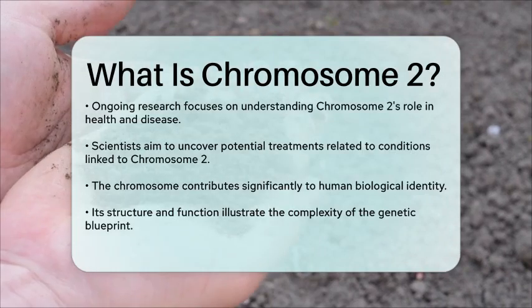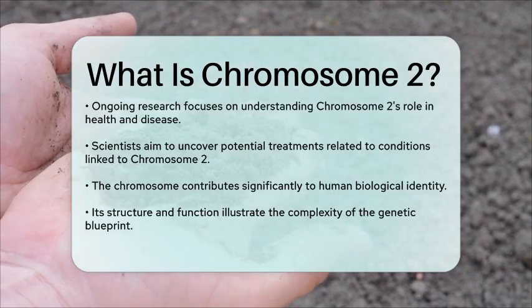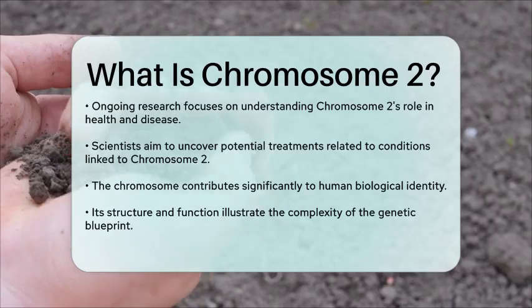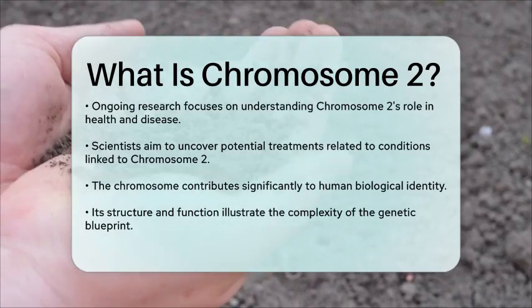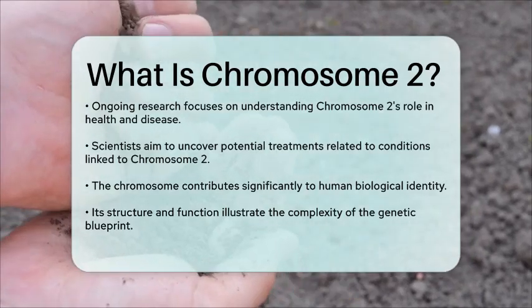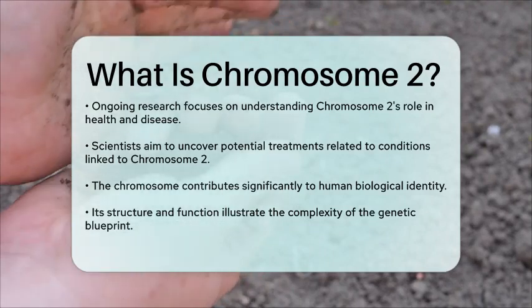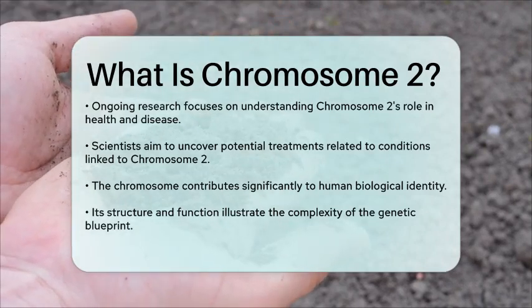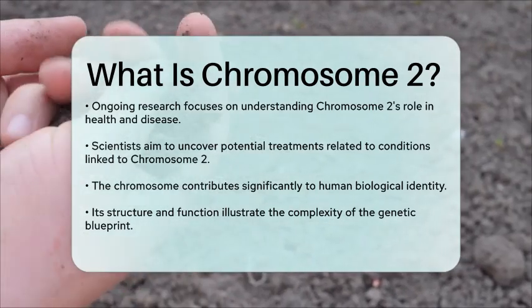Overall, chromosome 2 serves as a critical component of human genetics, contributing to our biological identity and influencing our health. Its complex structure and function highlight the intricate nature of our genetic blueprint and the ongoing research that seeks to unravel the mysteries of our DNA.